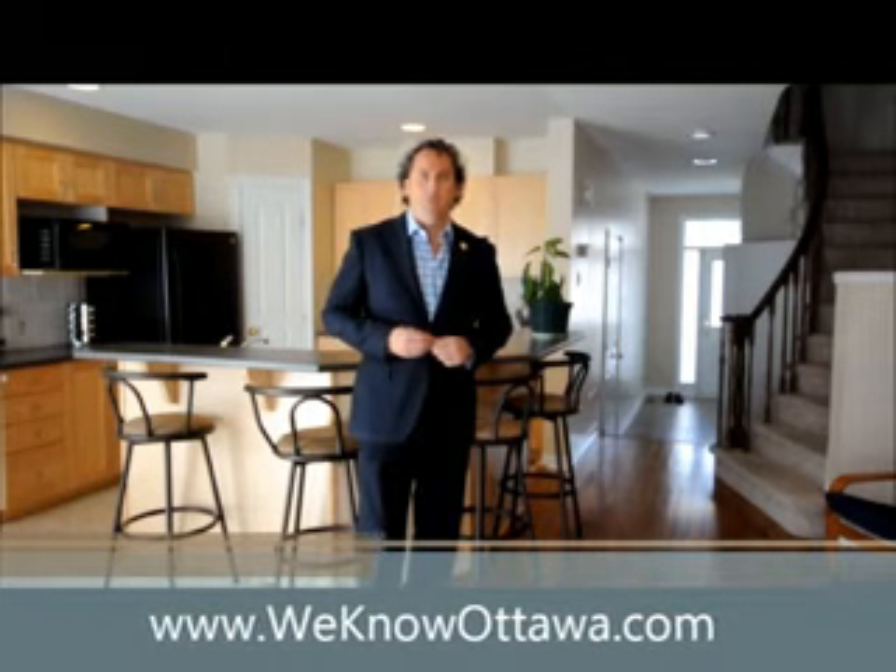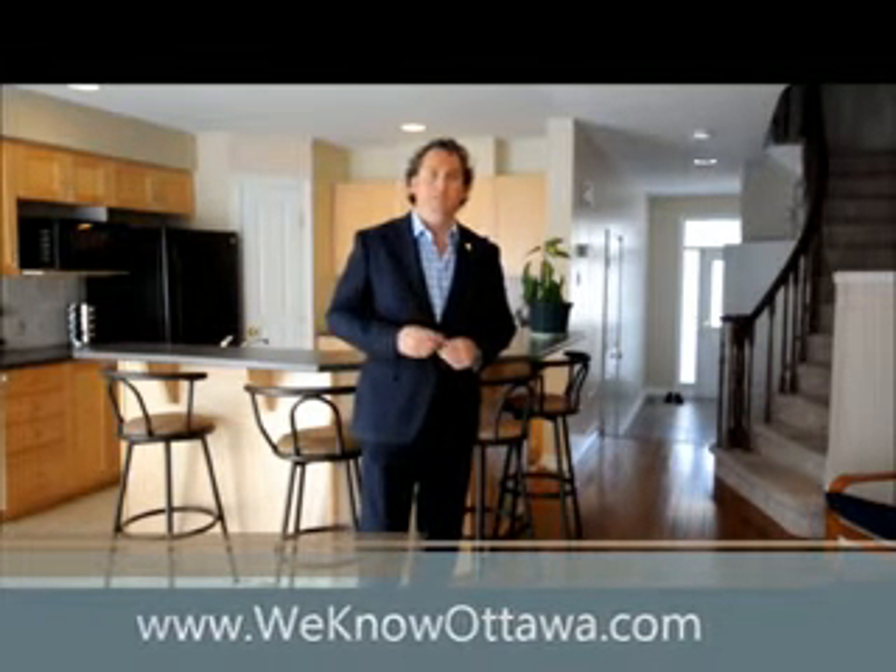I urge you to check it out for yourself and some of our other listings at www.weknowottawa.com. We hope to see you soon. This is Steve Hamring from Remax Metro City in Ottawa. Thank you.